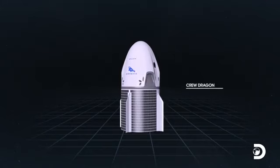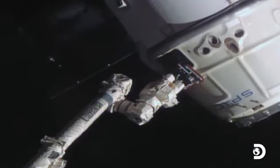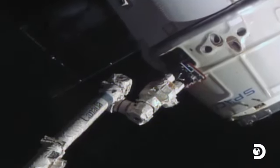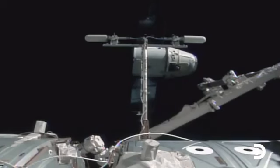The Crew Dragon capsule is the spacecraft that houses the crew. It is replacing the Cargo Dragon capsule that was previously used on SpaceX resupply missions to the International Space Station.